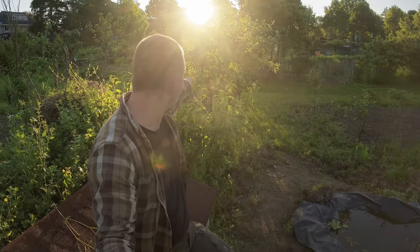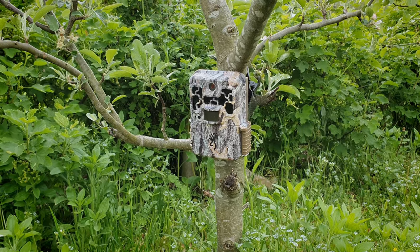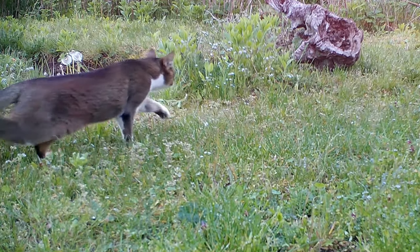Not so long ago I placed a wildlife camera on one of the trees, and indeed I saw a hedgehog, a beech marten, lots of birds, and also a lot of house cats.